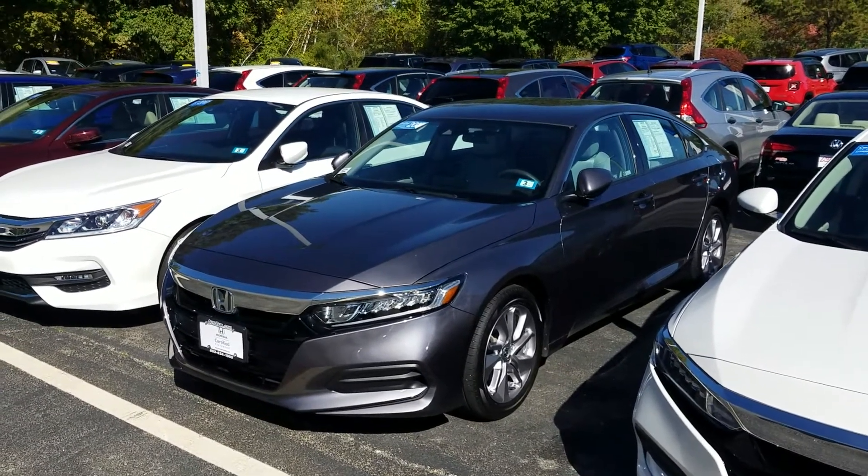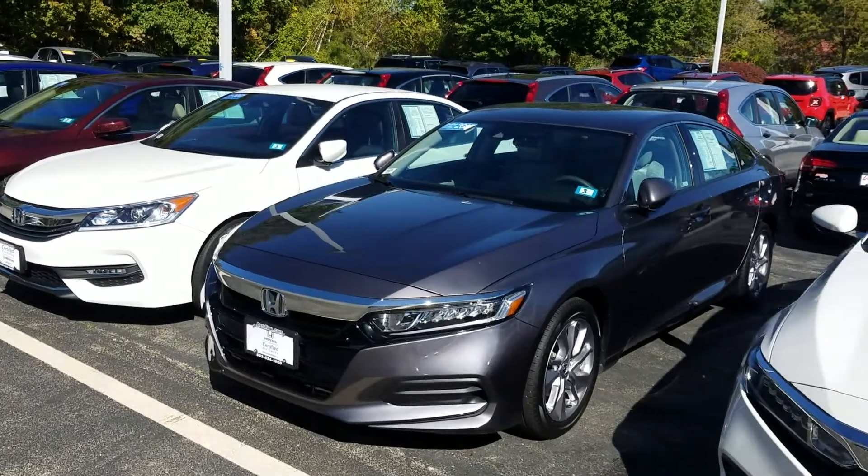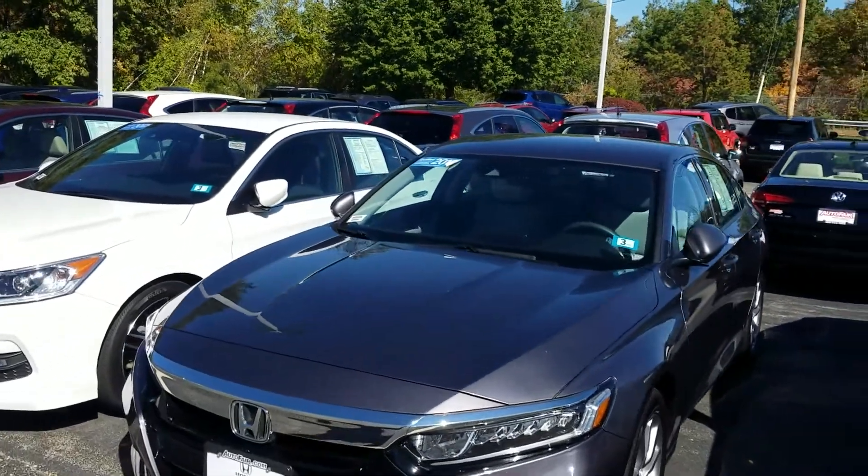Good afternoon, Natalie. This is Jeff Redlinger with AutoFair Honda. I'm sitting here with the 2018 Honda Accord LX.